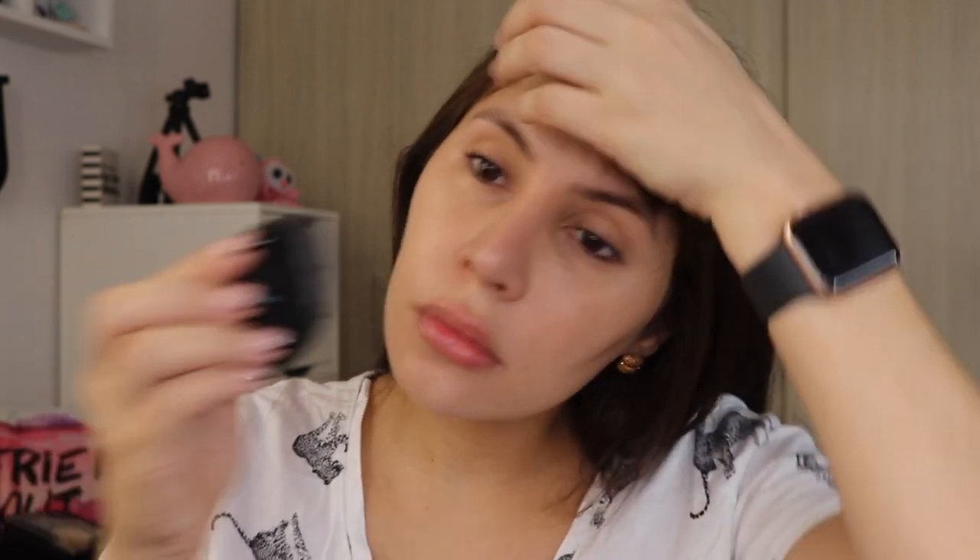Another foundation I'd recommend if you want something more full-coverage is the L'Oreal True Match — the regular old-fashioned one. I've finished bottles over the years and it's not as heavy as the Estee Lauder Double Wear, which has been a holy grail forever and is in my makeup artistry kit. But for everyday wear, I want something I can wear without feeling heavy or cakey.